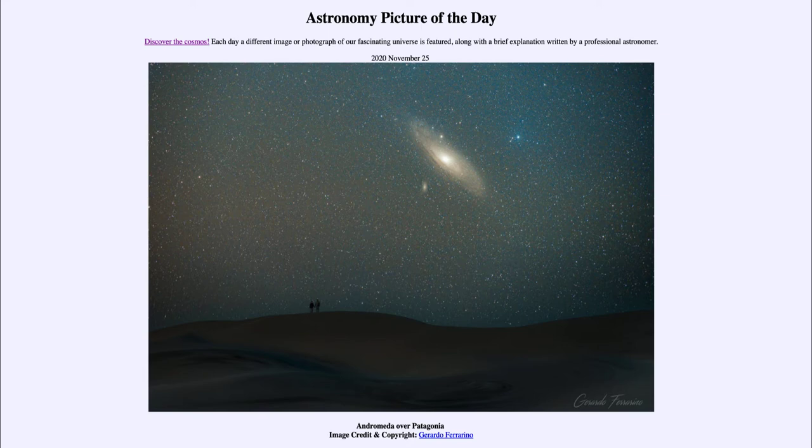That means the light that we see from it — if you go out and look at that galaxy — left the galaxy two and a half million years ago and took all of that time to travel the immense distance between the two galaxies.